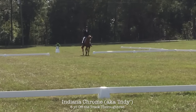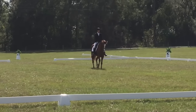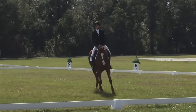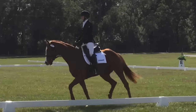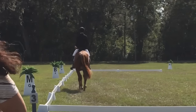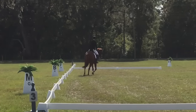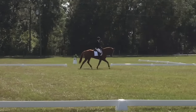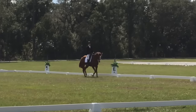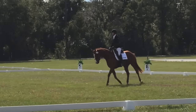So here we have Indy. This is his first recognized horse show. This is at Rocking Horse and he's doing the beginner novice test. I figured it was good to capitalize on getting them out and about — him and Henry from the weekend before where we were at Kentucky for the retired racehorse project. It's all about getting the mileage on the young horses and getting them out and showing and getting the good foundation.